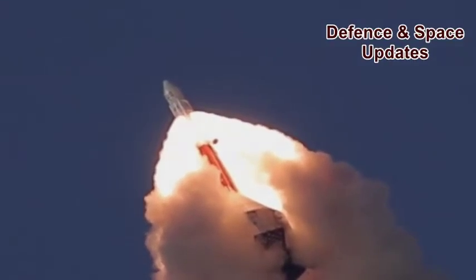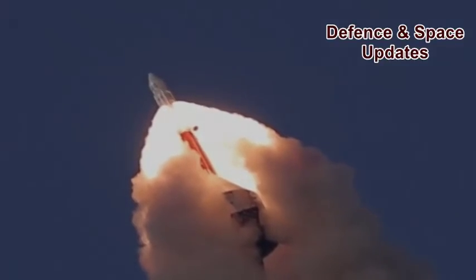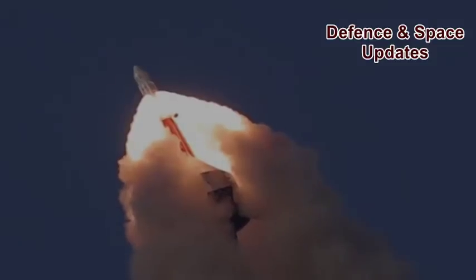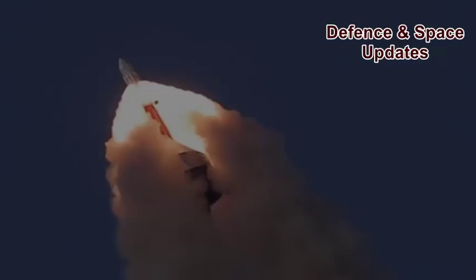ISRO carried out a major technology demonstration today, July 5th, 2018, the first in a series of tests to qualify a crew escape system, which is a critical technology relevant for human space flight.